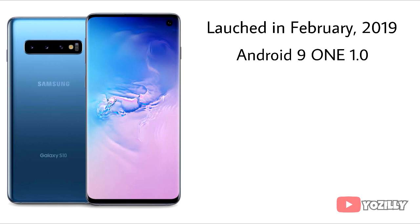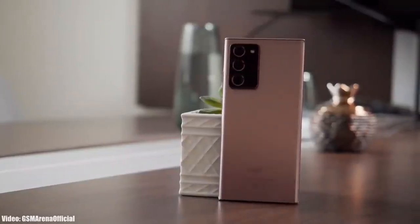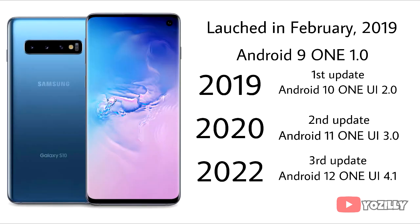The S10 launched in 2019 with Android 9 and One UI 1.0. In 2019, it got its first Android update — Android 10 with One UI 2.0. Then in 2020, it got its second Android update — Android 11 with One UI 3.0. Samsung was about to discontinue the S10 series on Android 11, but with the release of the Note 20 Ultra in August 2020, Samsung changed its software updating policy from two to three Android updates, which gave the S10 series a new life. The S10 then received Android 12 with One UI 4.0 in 2022.